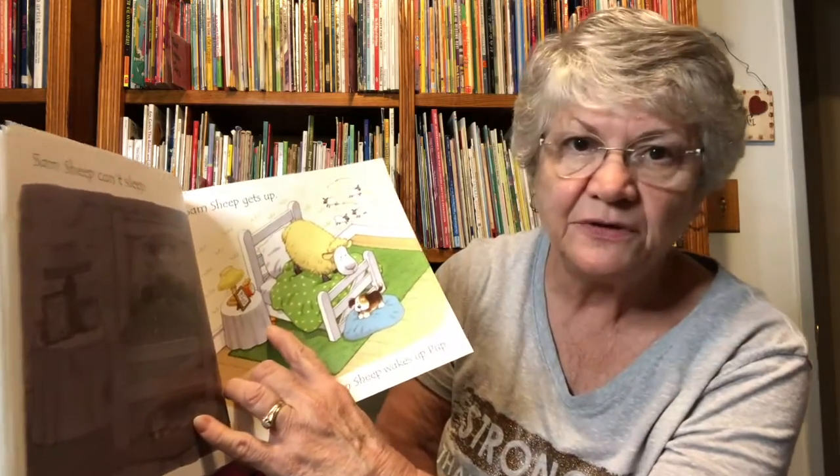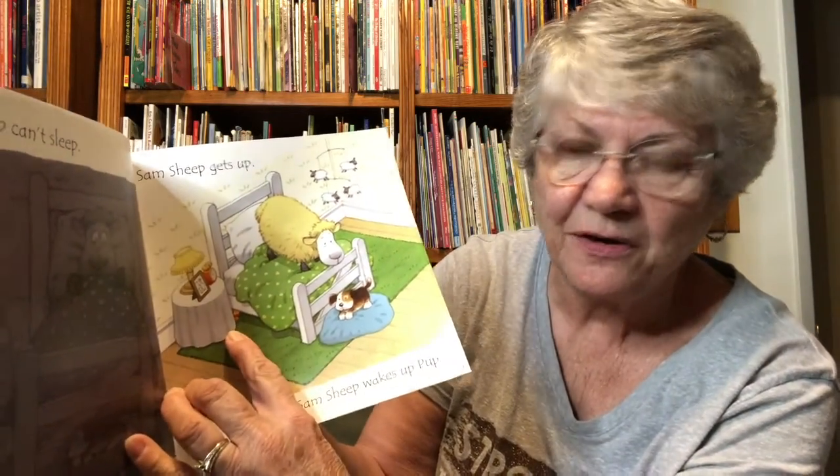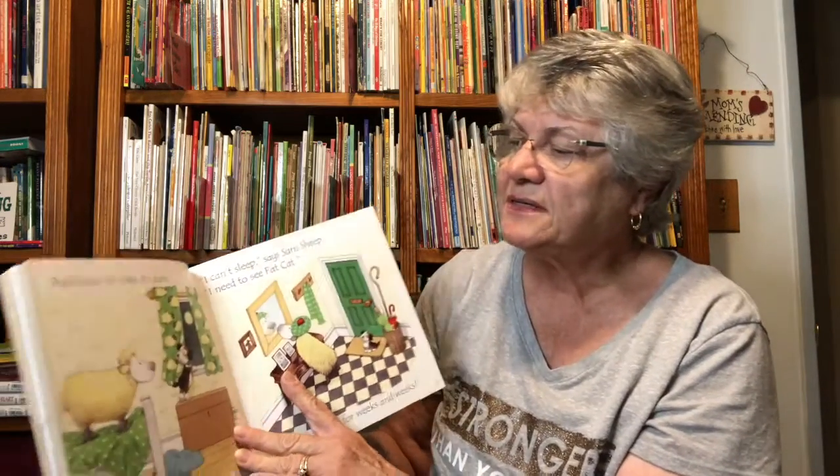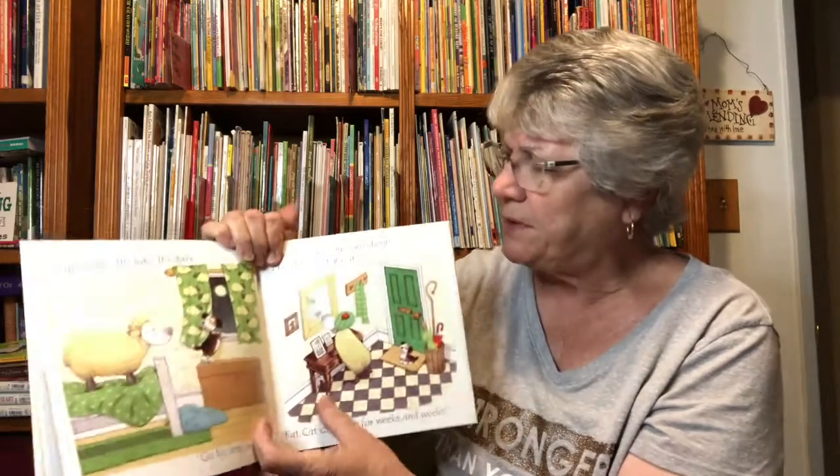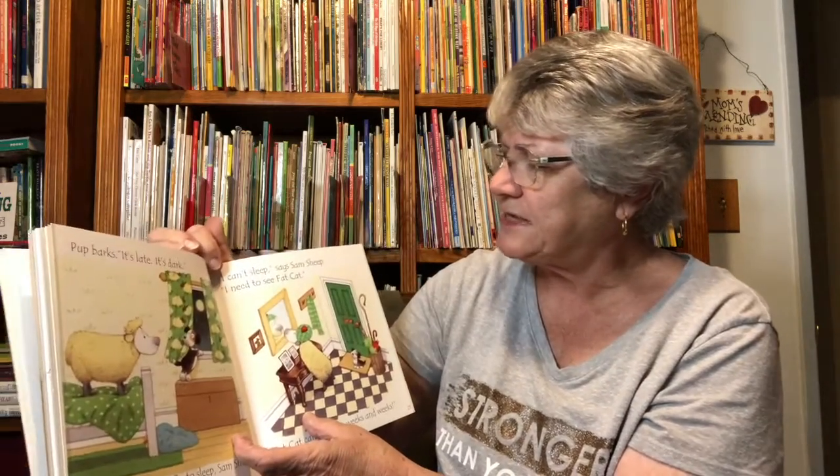Sam sheep gets up. Sam sheep wakes up Pup. There's the yellow duck — do you see it? Right there by my finger, hiding. Pup barks. It's late. It's dark. Go to sleep, Sam sheep. I can't sleep, says Sam sheep.